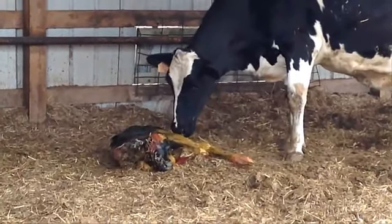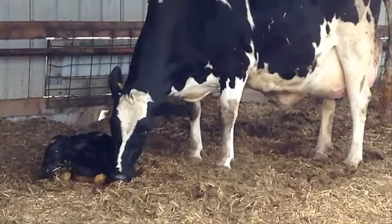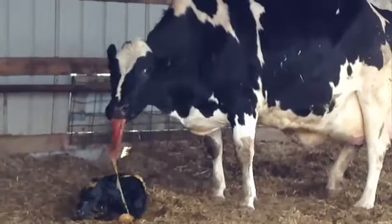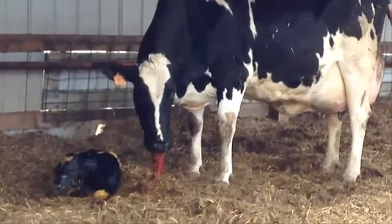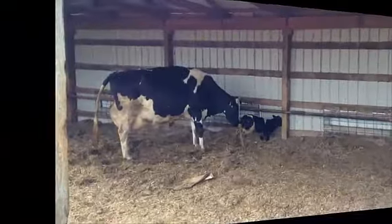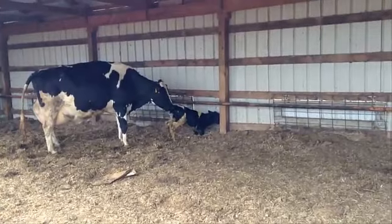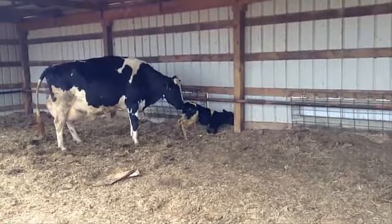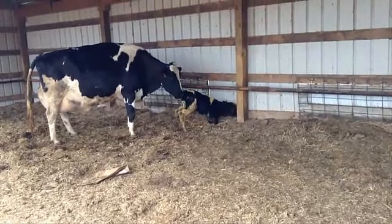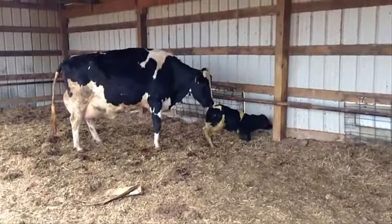Calves will take between 20 minutes and an hour to start walking. This one took about an hour before it would actually start walking. This calf had been trying to walk for a good while — it would try, fall, rest, then try again. I'm going to show you one little part of it trying to get up and walk because it's cute and interesting to see. You can see the calf is almost completely dry now.